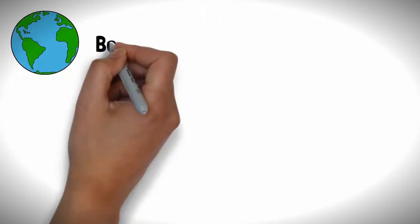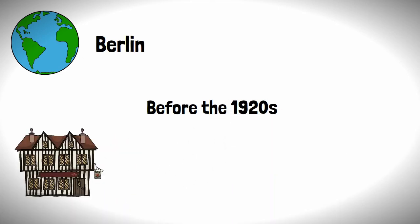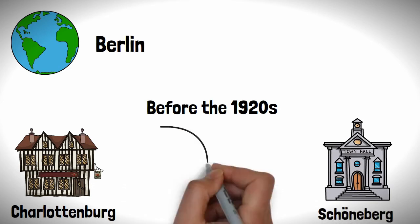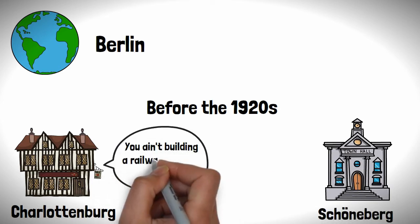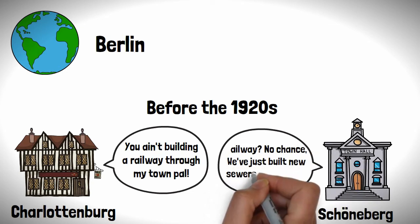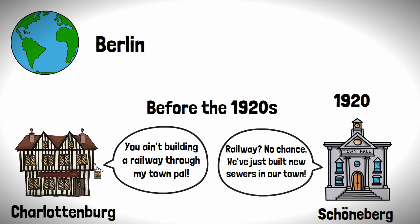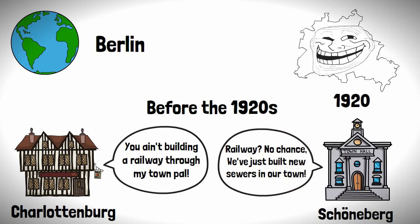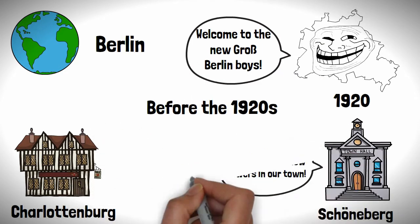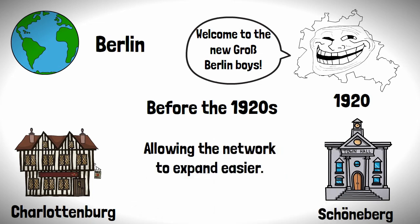Before the 1920s, the Berlin we know today was made up of different towns and villages with their own agendas, meaning things could get heated when it came to building railways through their territory. This would all change in 1920 when the surrounding areas were annexed to form Gross Berlin, ending the bickering between areas and allowing the network to expand more easily.